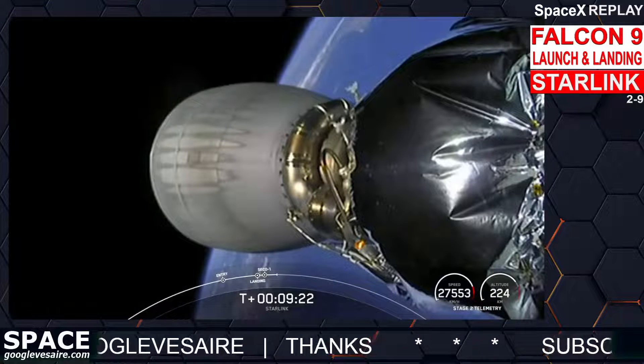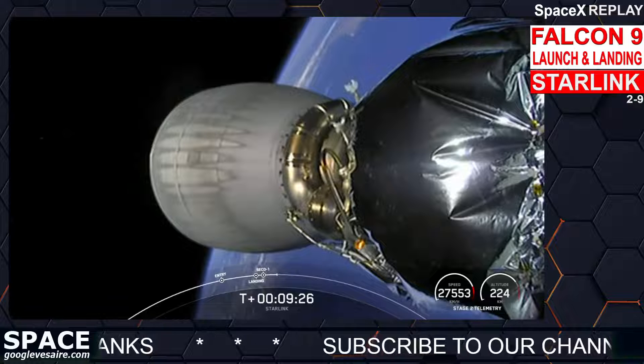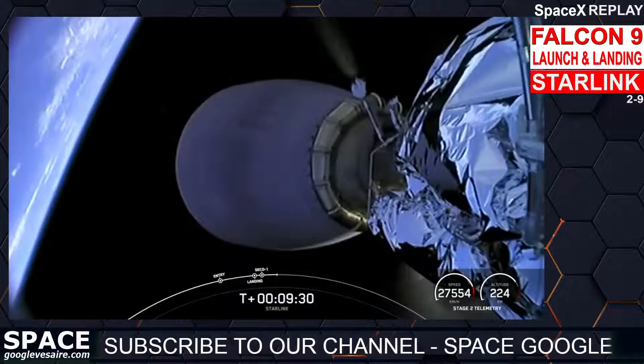That will wrap up our coverage for today's Starlink launch. Be sure to check our social media for confirmation of Starlink deployment, and as always, thank you so much for watching — we will see you soon.